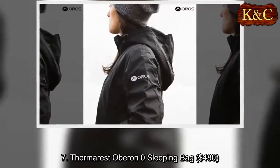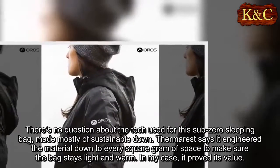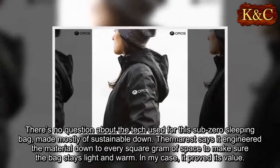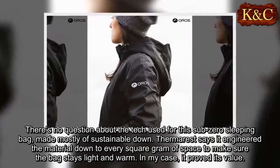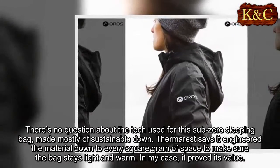Seven: Thermarest Oberon Zero sleeping bag, $480. There's no question about the tech used for this sub-zero sleeping bag, made mostly of sustainable down. Thermarest says it engineered the material down to every square gram of space to make sure the bag stays light and warm. In my case, it proved its value.